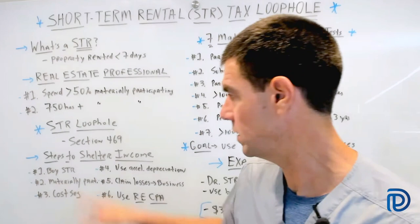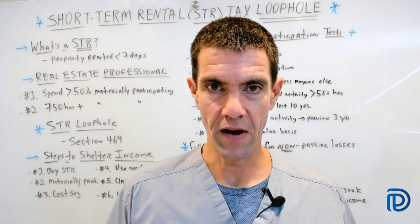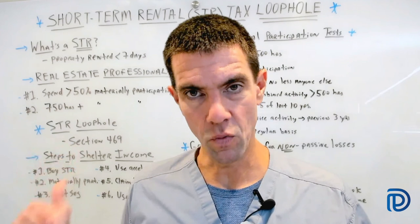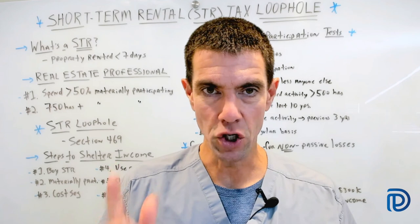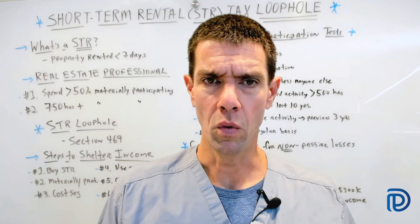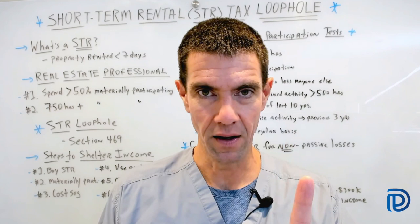Let's talk a little bit about material participation tests. It may be difficult if you're a physician, dentist, or other professional to become a real estate professional, because it's really hard to spend half of your working hours in a real estate business — and that's why this short-term rental tax loophole is so important. Remember, you must materially participate in your short-term rental to ensure you can apply the tax deductions against your active income. The IRS states there are seven ways to accomplish this, and you only need to fulfill one of the seven to show material participation for the tax year.